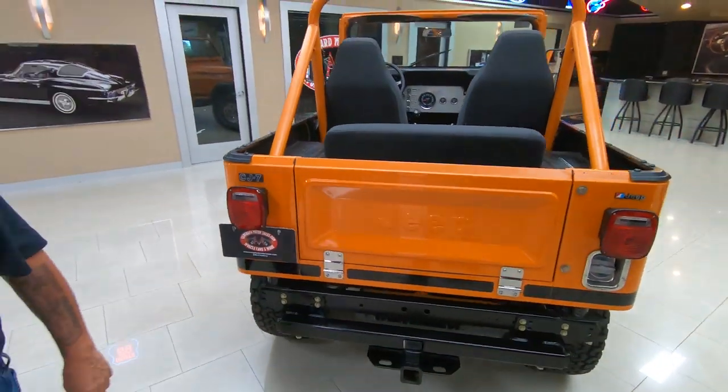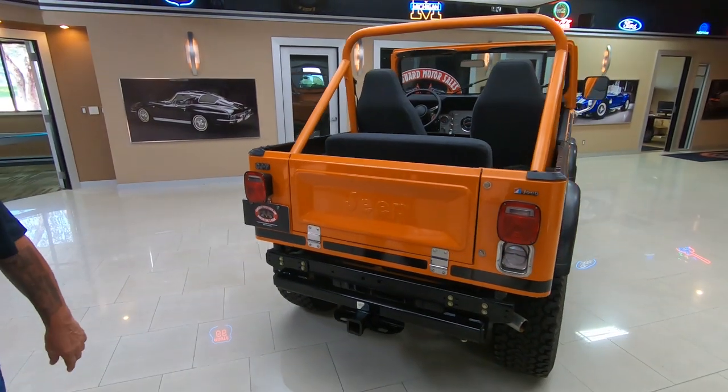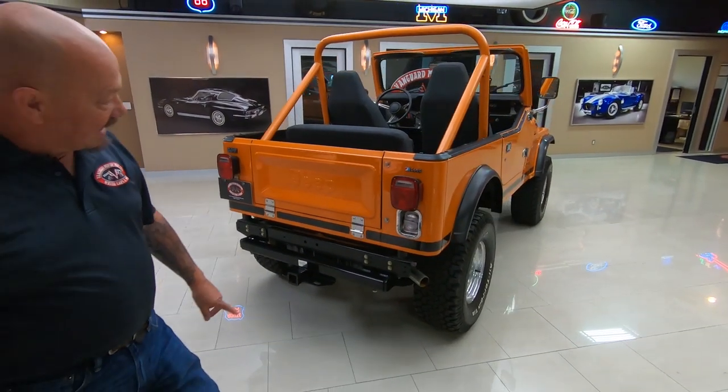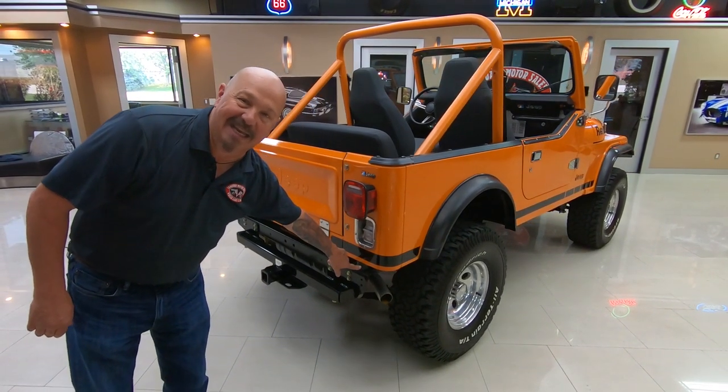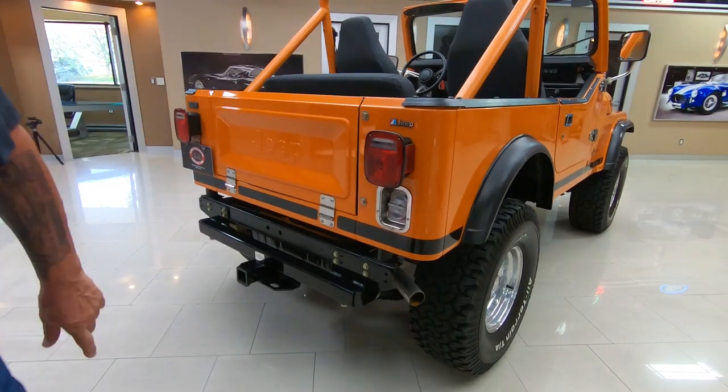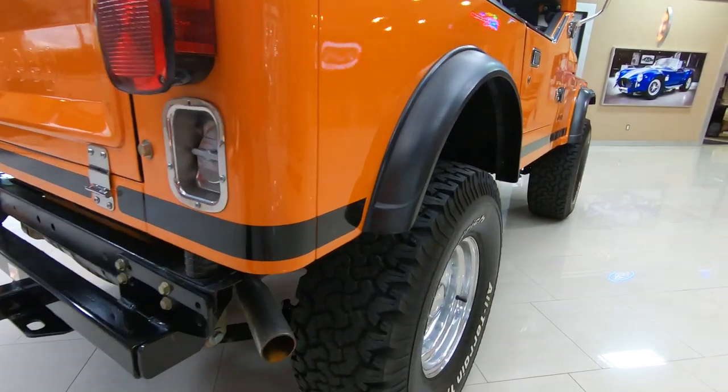It's got a trailer hitch if you want to pull your little boat around with it. I did the body lift on mine too, but of course I used hockey pucks back in 1980. Look down the side of it — looking sweet, isn't it?